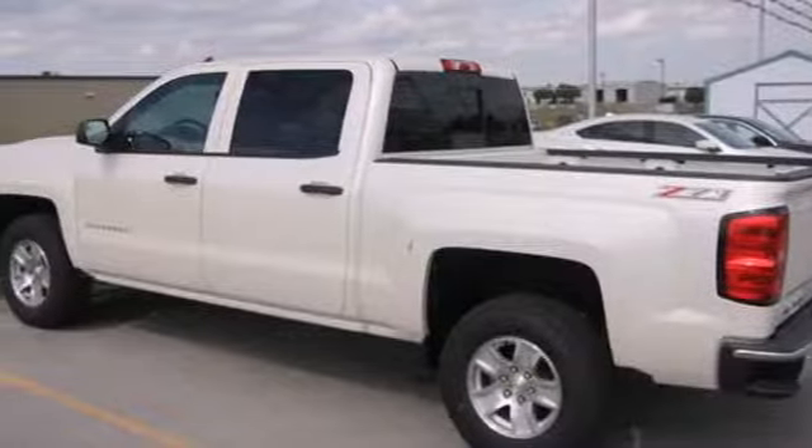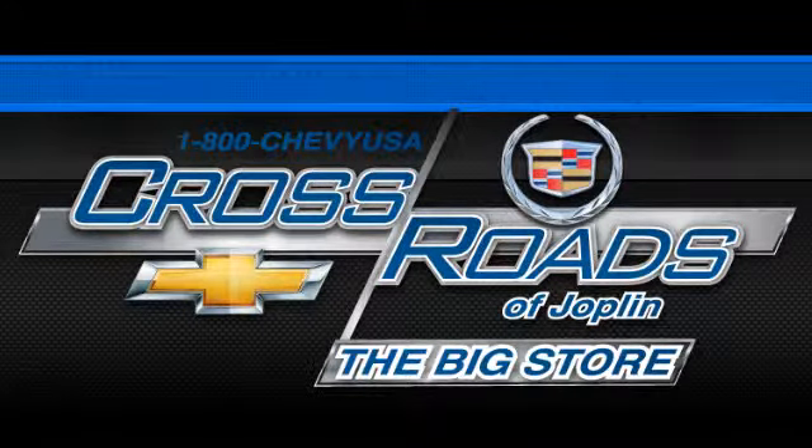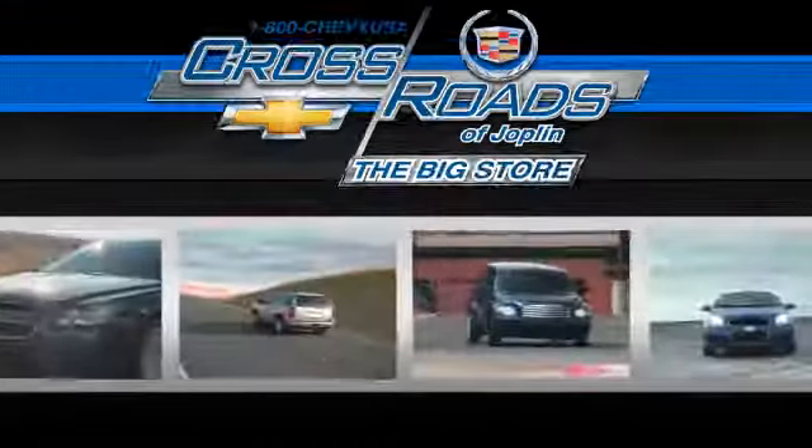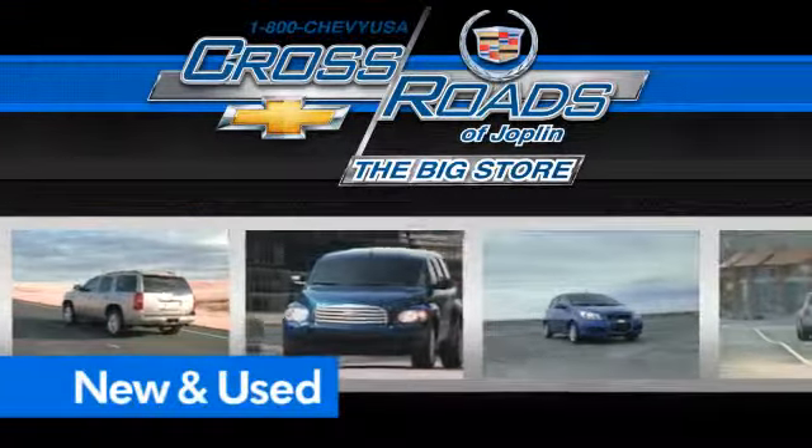Come in for a test drive today. Crossroad Chevrolet Cadillac — the big store is the premier Joplin Chevrolet dealership to buy a new or used Chevy like this one.